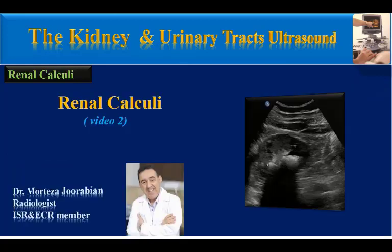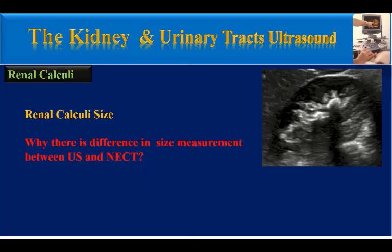In the next video about renal calculi, I will discuss renal calculi size measurement and explain why there is a difference in size measurement between ultrasound and non-enhanced CT.